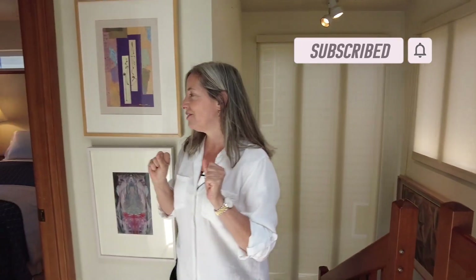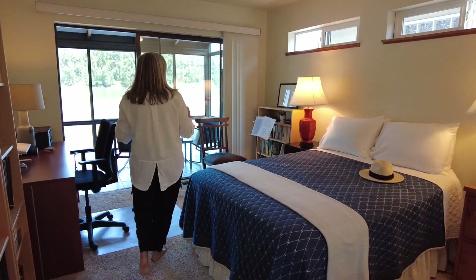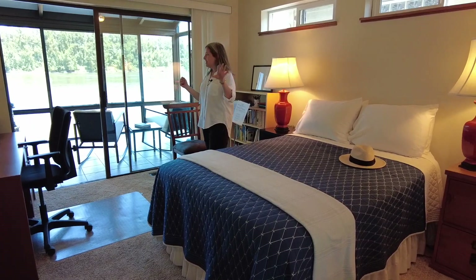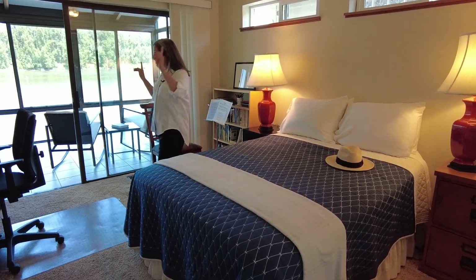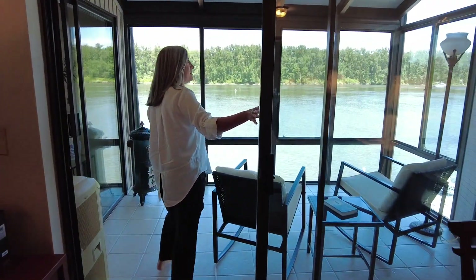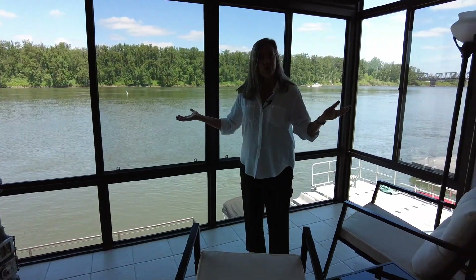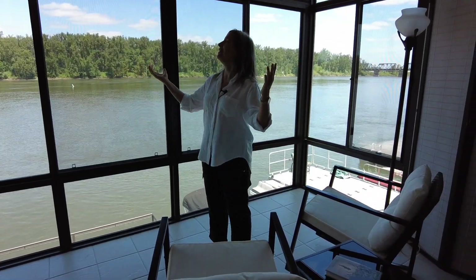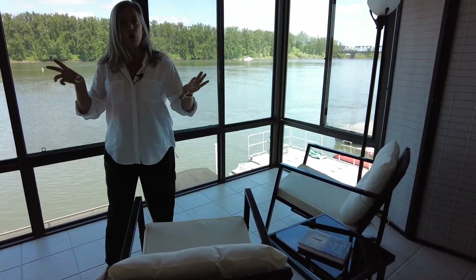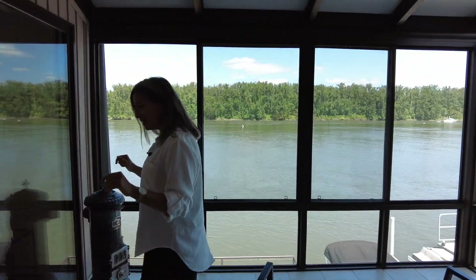There are two bedrooms upstairs — we'll start with the smaller of the two. Second bedroom has a full-size closet, but the fun feature is this enclosed porch-patio-deck — whatever you want to call it. It's enclosed or you can open it up; it's got screens for a nice little cross breeze. What a really cool room.